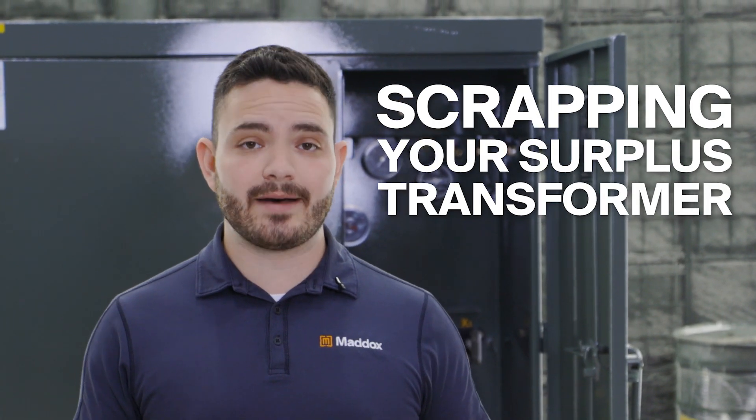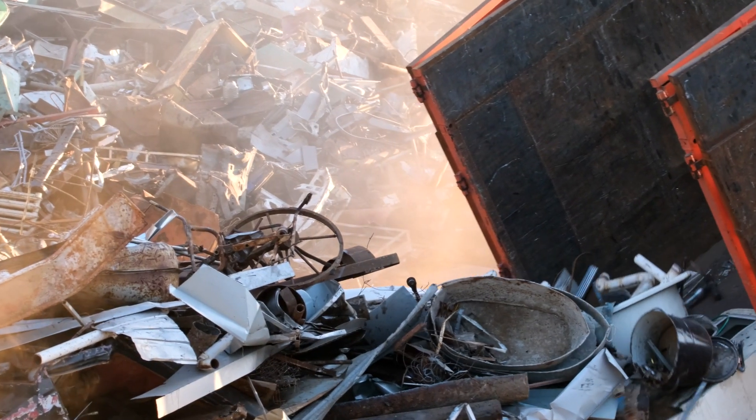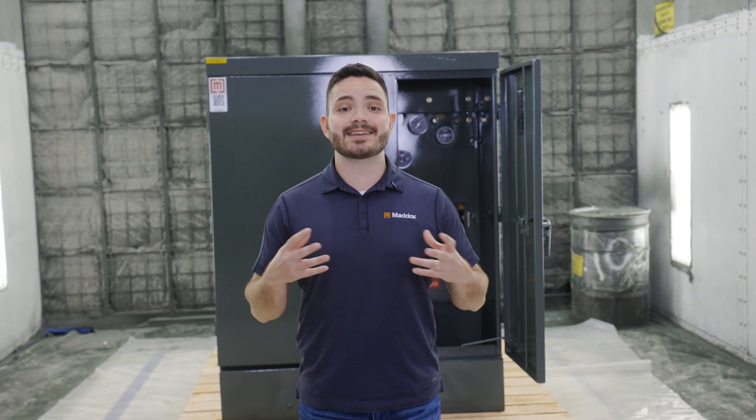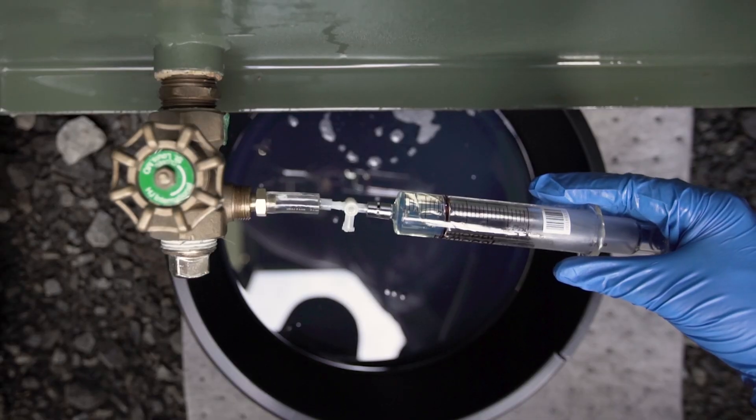The materials inside of a transformer do have some value. Recyclers will buy the transformers to scrap the steel from the tank, the aluminum or copper from the windings, and the insulating oil. They'll strip these components down to the raw materials and sell it on the commodity market. Just like oil prices, these material prices fluctuate quite a bit. But as of today, the materials inside a liquid filled unit add up to be worth about 75 cents a pound for a unit with copper windings, and about 10 cents a pound for a unit with aluminum windings. If you've got a transformer that has experienced catastrophic failure like this, or has fluid that contains toxic PCBs, scrapping is probably your best bet.